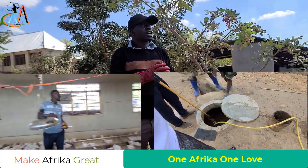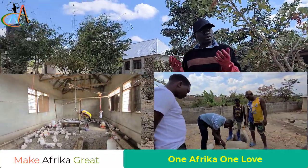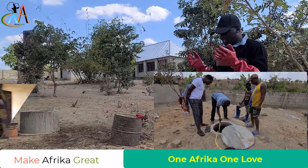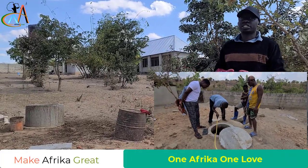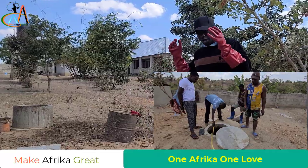Also, charcoal is destroying our trees, our environment, our forests. So we said we can't tolerate using charcoal, and we moved to say we are going to use biogas as our source of energy.